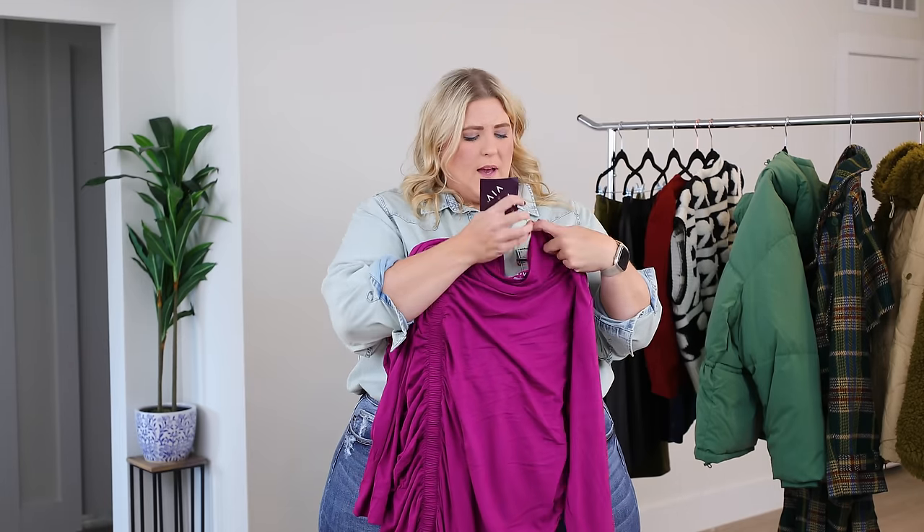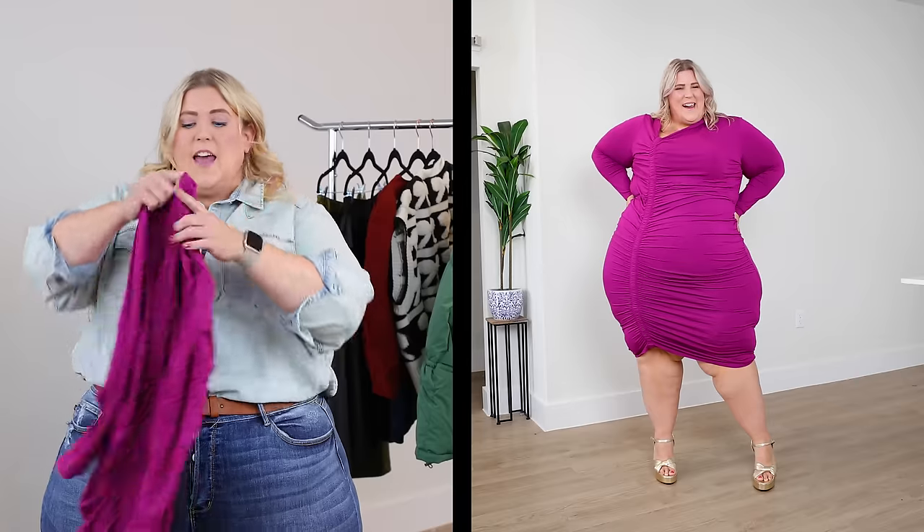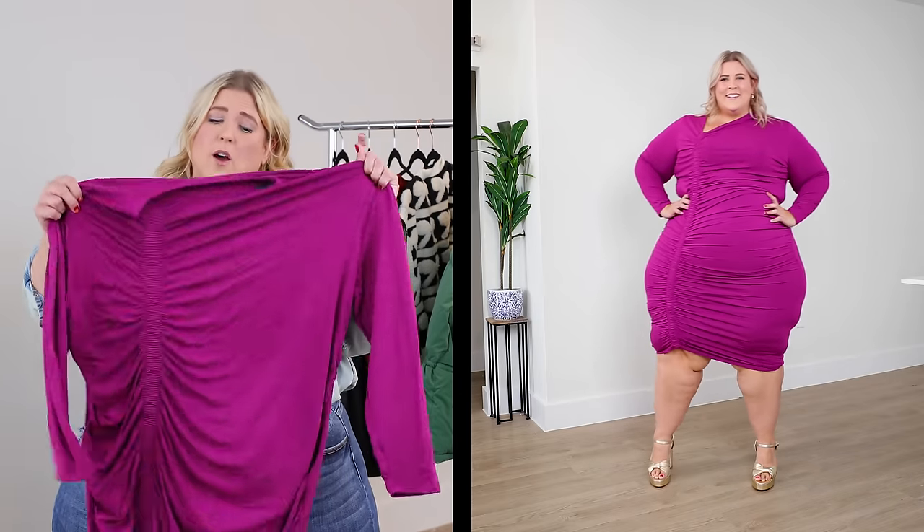This is the third date dress. Why do I call it a third date dress? The first date you show up as you, the second date you show up a little less than you for contrast, and on the third date you look amazing. This is a third date dress — get a little body con action, let them know you've got the goods, but they've got to earn it by being a decent human being first. I say this like I know anything about dating. Clearly I don't — I'm single.